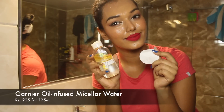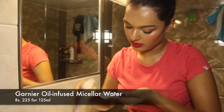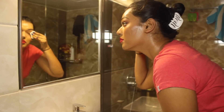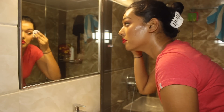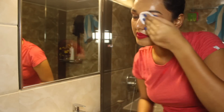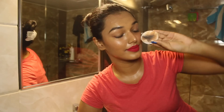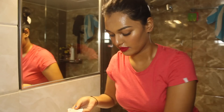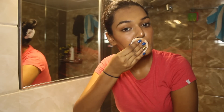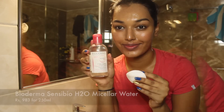Next, I start with a Garnier oil-infused micellar water and a cotton pad to take off all my waterproof makeup — the mascara and the liquid lipstick. This micellar water is really great; it takes off everything without tugging or pulling. You just press it for some time and then clean your eyes. All the eyeshadow is off now. My liquid lipstick is like three layers, so it takes some effort to take that off.